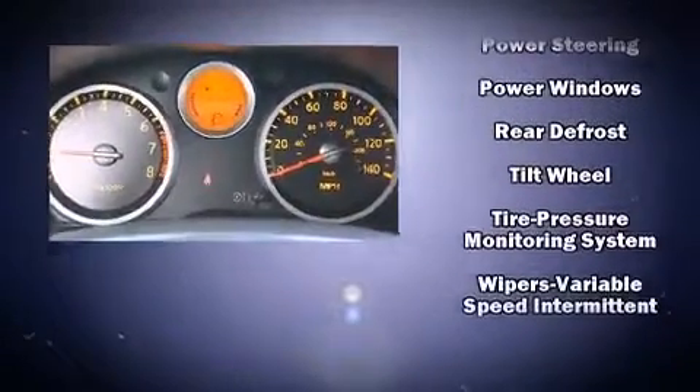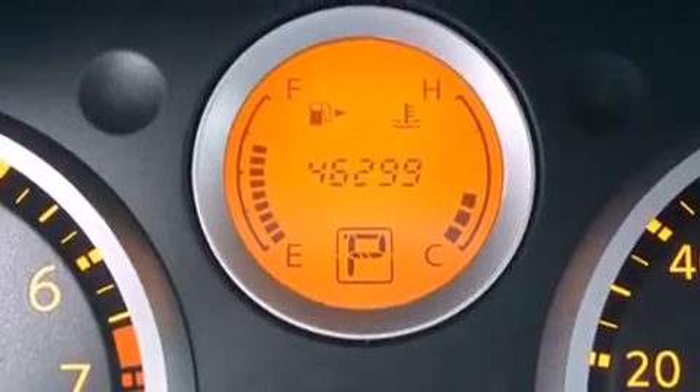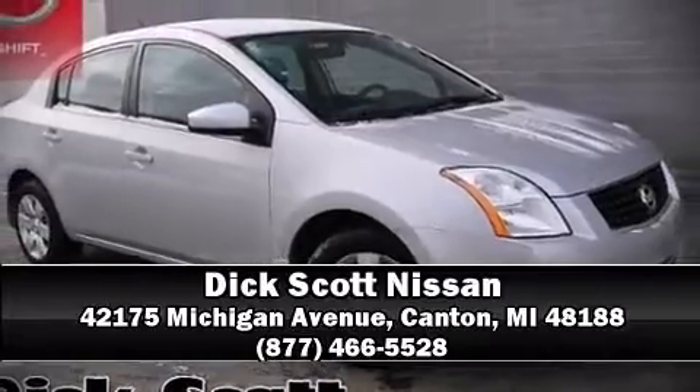A Carfax history report indicates just one previous owner. Our team is professional and we offer a no-pressure environment — stop in and take a test drive.